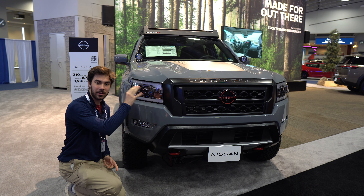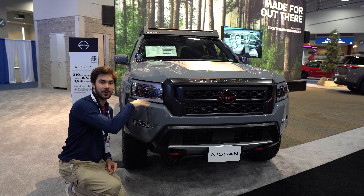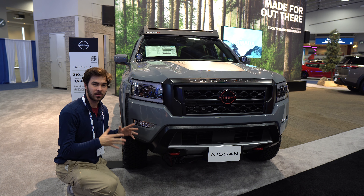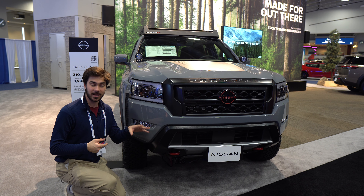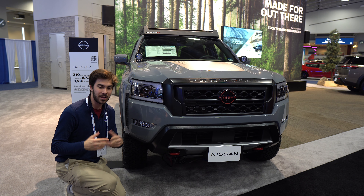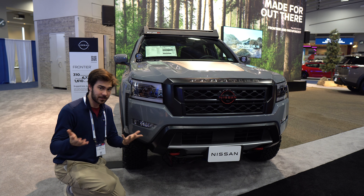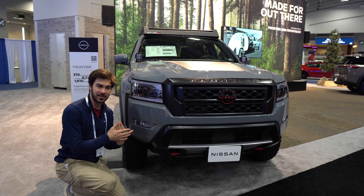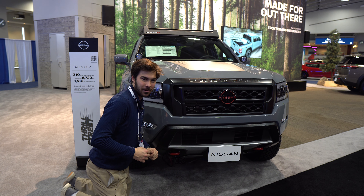Starting at the front of the Frontier, this Pro-4X has LED lighting. You're going to get halogens on the S trim, with the option to upgrade at the SV, but the Pro-4X gets these LEDs. The Pro-4X also has an all-wheel drive system. All 4x4 models get skid plates, tow hooks, hill descent control, and a limited-slip system — features that work together to make the 4x4 much more effective. There's also a 30-degree approach angle on all models, and lava orange accents on the Pro-4X.